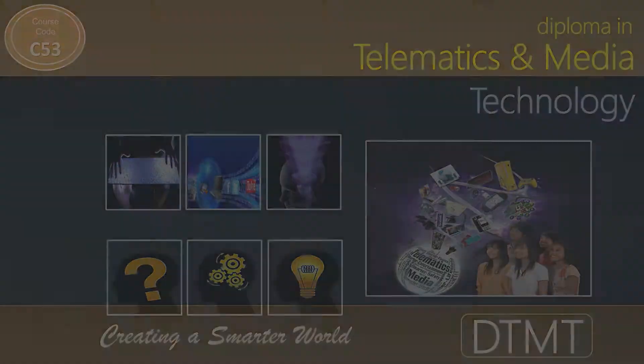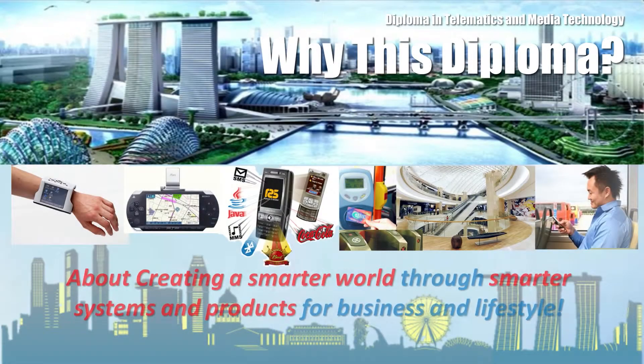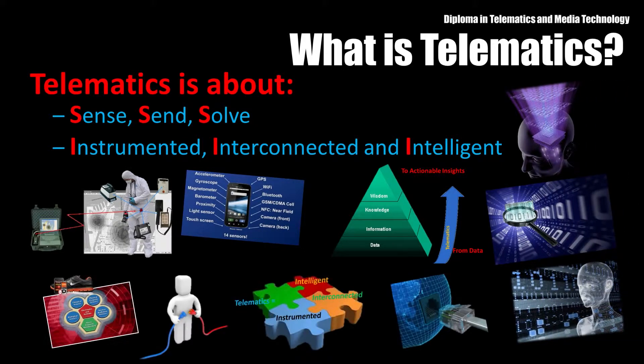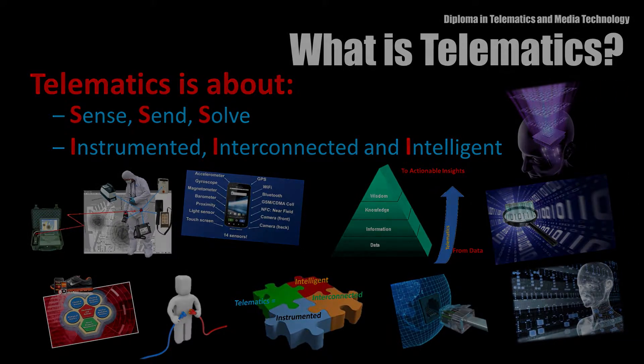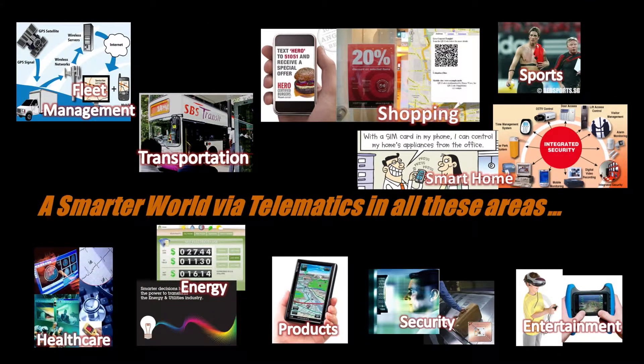The Diploma in Telematics and Media Technology is about creating a smarter world. In the Internet of Things, devices are created with intelligence to sense the situation, send information and solve problems. If you look around, you will see that telematics systems are everywhere.